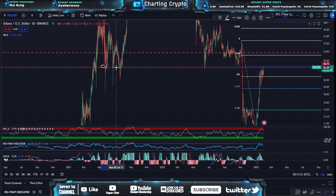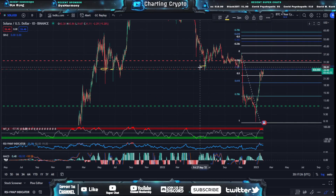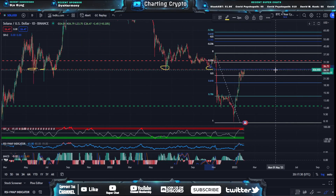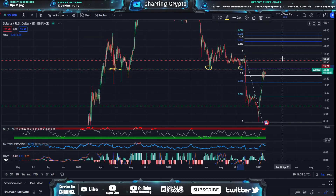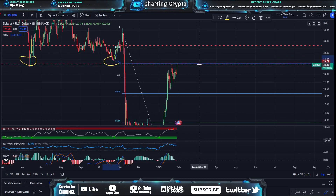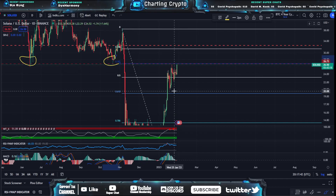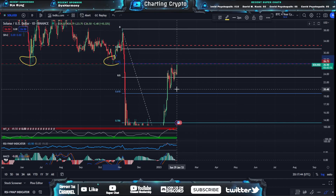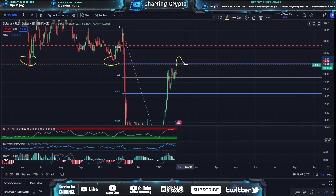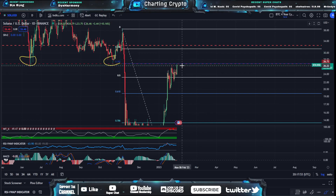We went down, back-tested it once, twice, three times — held — then went to the moon. We came back down, held once, twice, then had the big capitulation. So if we overtake this area, it is heading us back into extremely bullish territory for Solana. I'm keeping a close eye on this 0.382 main resistance area at around $26.75 to $27. Indicators are looking pretty juiced up to break through it. Fingers crossed, everyone — if you're a long-term Solana holder, you should be keeping an eye on this price movement. If we overtake that, it is massive.